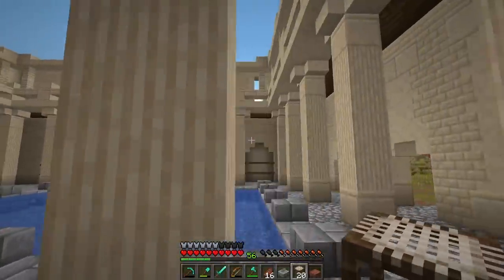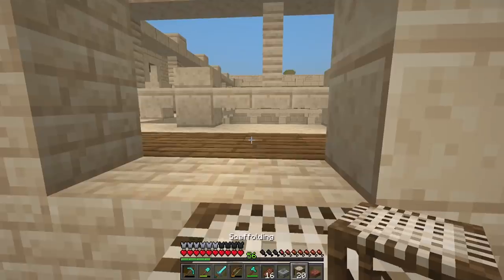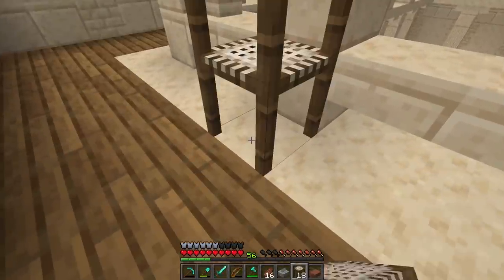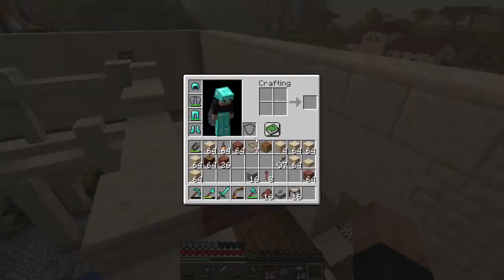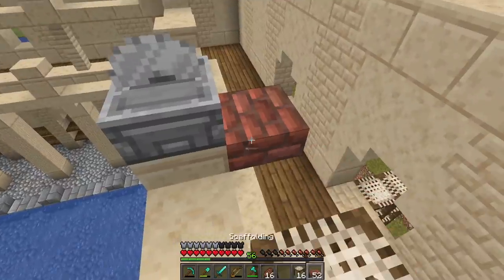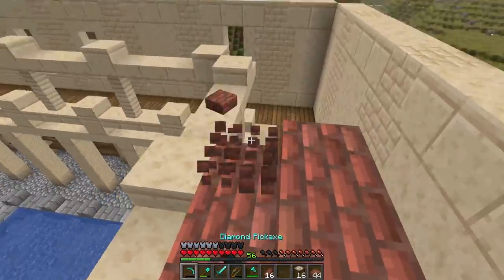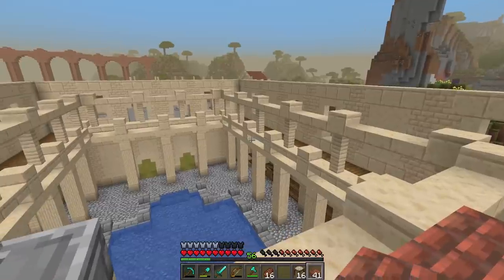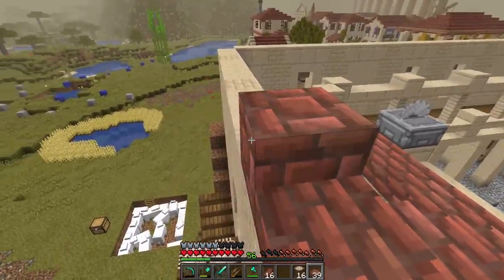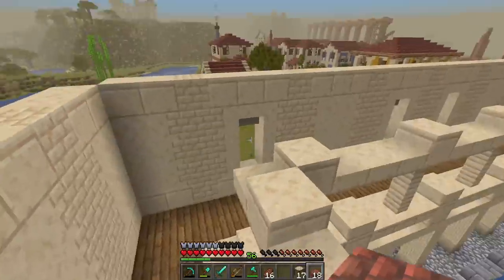Got that wall all done and it's looking pretty good. Now we're going to start working on the roof together — that's kind of going to finish us up for this episode. Just like all our other buildings in this area, we're going to be doing a brick roof. And just like the others, we're going to do the little half-slab slope going up five slabs — one, two, three, four, five — all the way around the build.